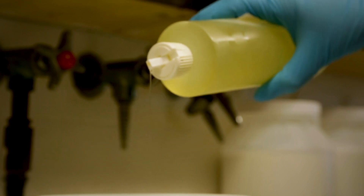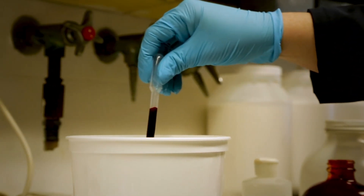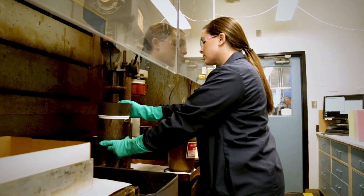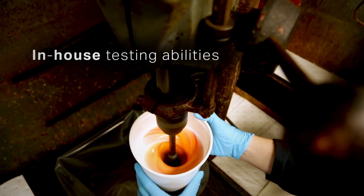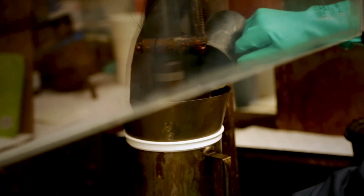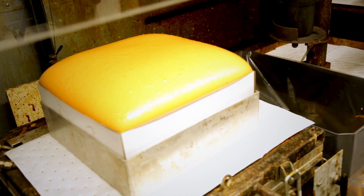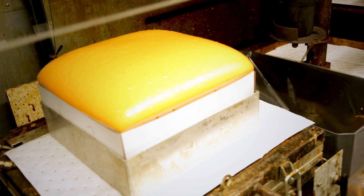Covestro has the capability of making polyols and isocyanates on small scale. Once those products are made, they're taken to our laboratory where we are able to do small scale box foaming. We take the materials as our first pass screening and make foams of various types. We look at things like rise profiles, percent settle, and reactivity rates to determine whether the products are acceptable.